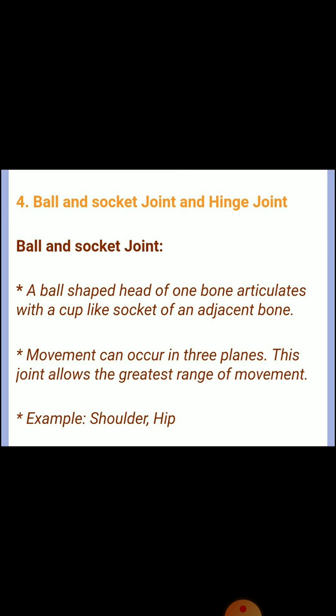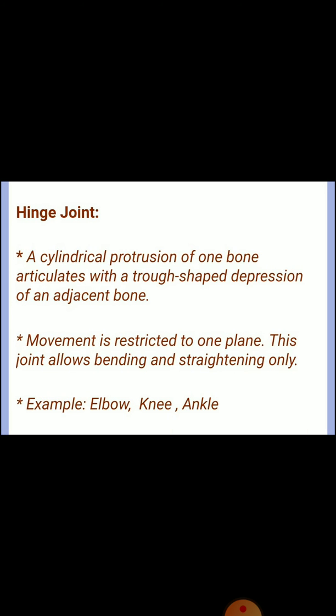Question four: differences between ball and socket joint and hinge joint. Ball and socket joint: a ball-shaped head of one bone articulates with a cup-shaped socket of an adjacent bone; movement can occur in three planes and this joint allows the greatest range of movement — example: shoulder, hip. Hinge joint: the cylindrical protrusion of one bone articulates with a trough-shaped depression of an adjacent bone; movement is restricted to one plane and allows bending and straightening only — example: elbow, knee, ankle.